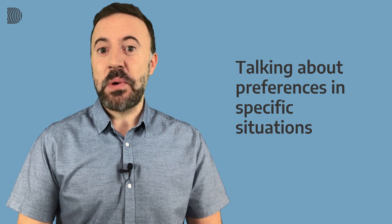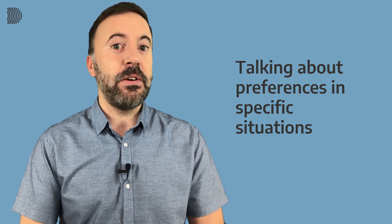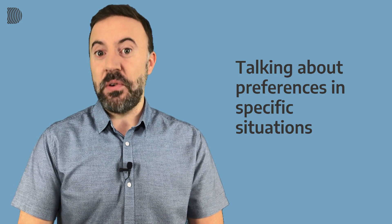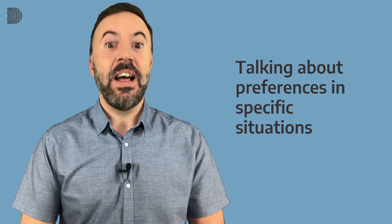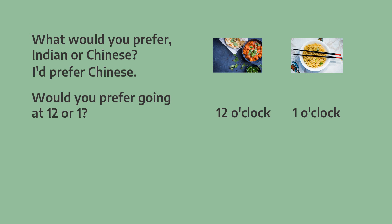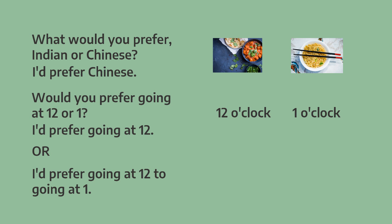Now let's look at talking about preferences in specific situations — and here we use would prefer or would rather. Let's start with would prefer; the situation is talking about going for lunch. What would you prefer — Indian or Chinese? I'd prefer Chinese. Notice that I'm shortening I would to I'd. This way it sounds more natural. Would you prefer going for lunch at 12 or 1? I'd prefer going at 12, or I'd prefer going at 12 to going at 1.